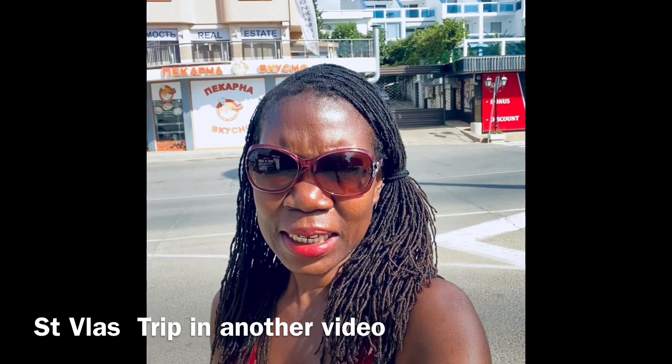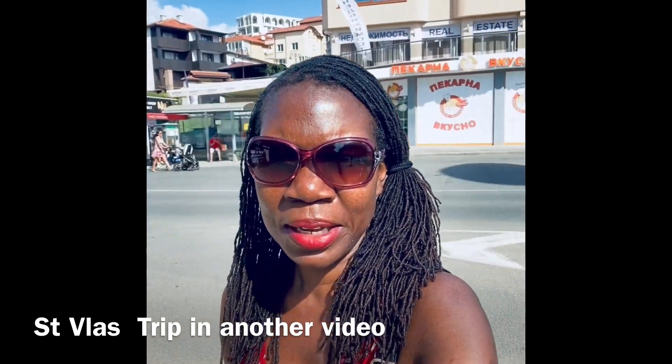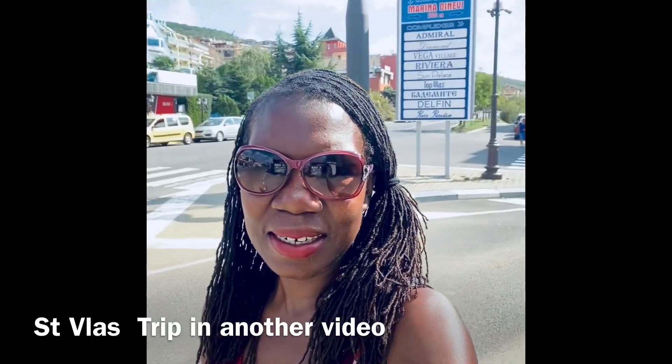We are in St. Vlas and we just got off at bus stop number 8. A day visit to St. Vlas is covered in a separate video if you keep watching the Bulgarian vlog series on this channel.